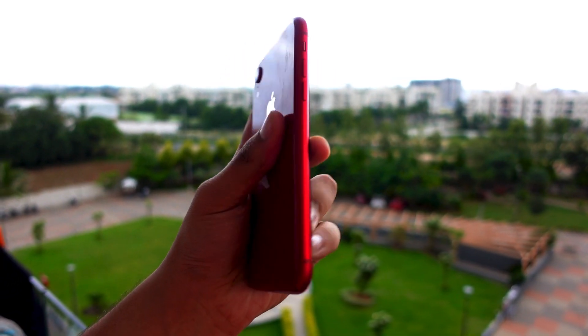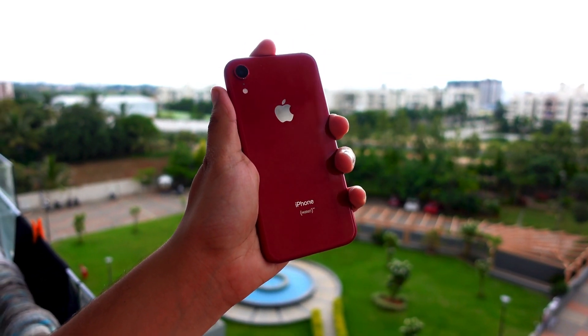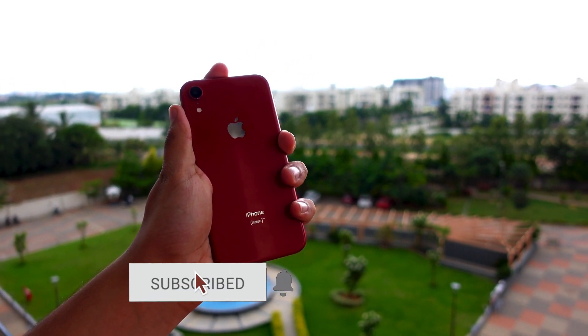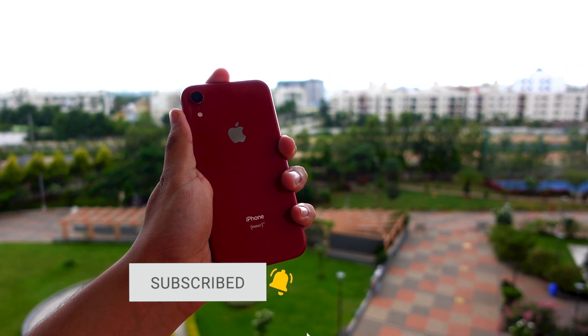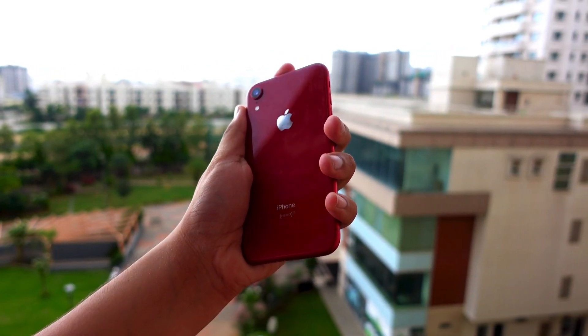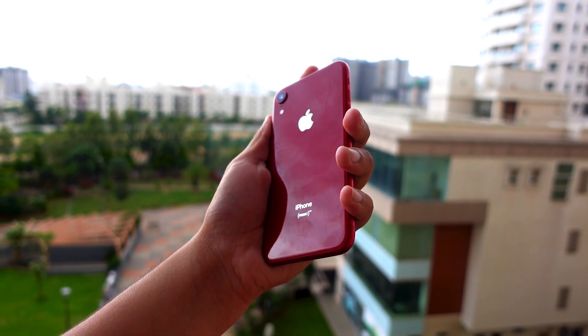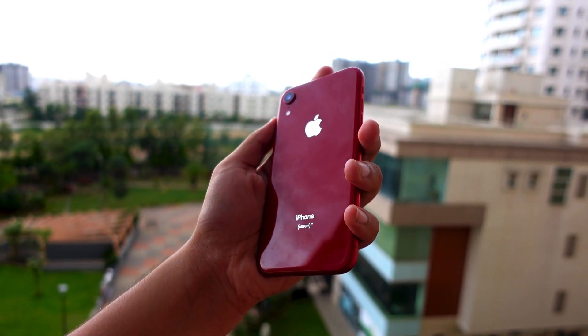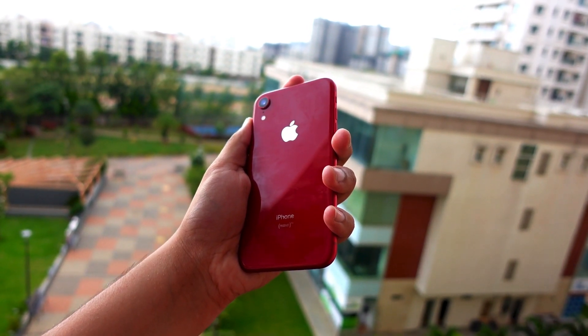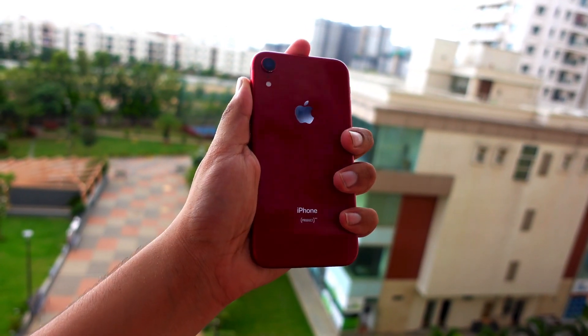The iPhone XR is the oldest iPhone being supported by Apple right now — seven years of support. That is bonkers. Seven years of support means the iPhone XR is not going to handle iOS 18 the best, and that's what I have seen since installing iOS 18 on my iPhone XR.